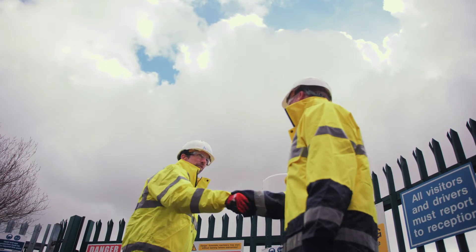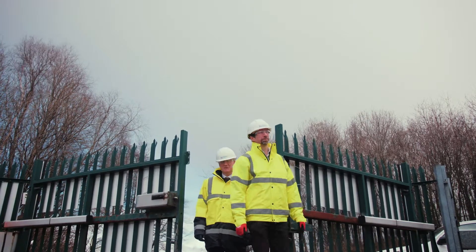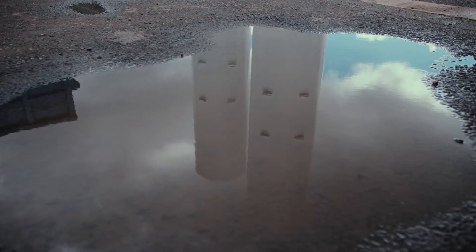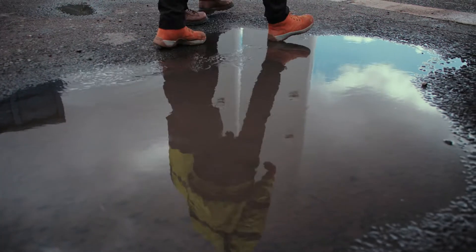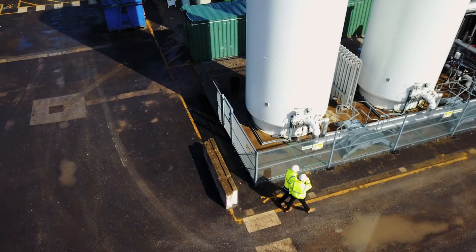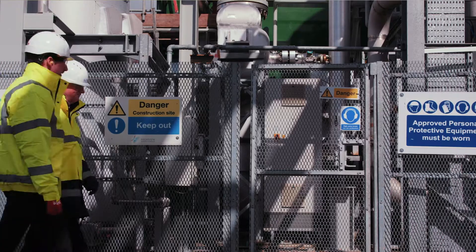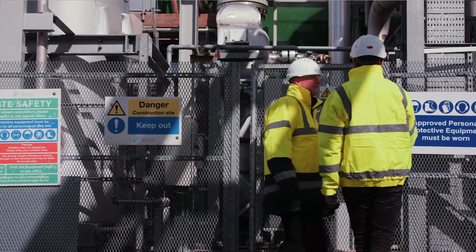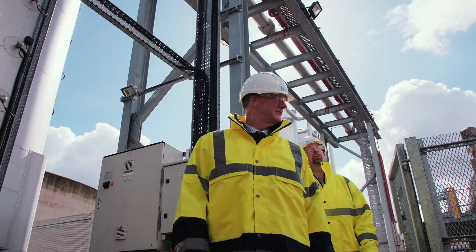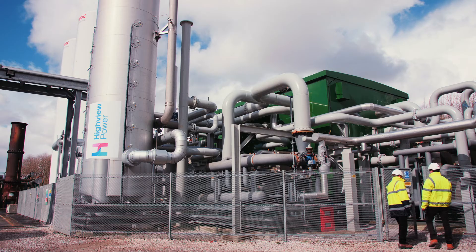Highview's system is a true long-duration system, and that means it can deliver its energy for the full duration of the electricity peak, which is generally considered to be at least four hours, and it could be significantly longer. Right across the world, people have demand profiles, and where there's a demand profile, you can integrate electricity storage alongside other generation sources to smooth out how the generation is being used. So we see a huge global market for our system.